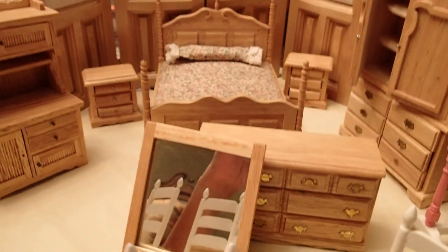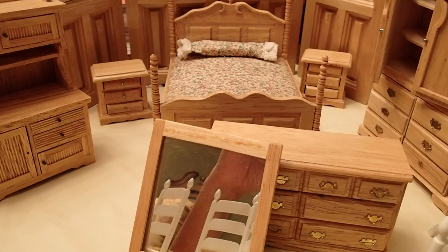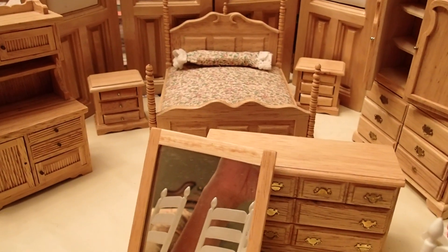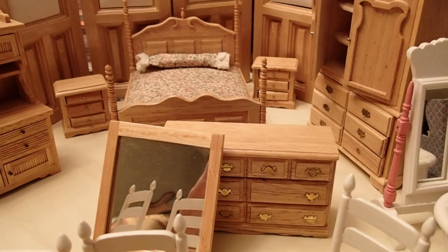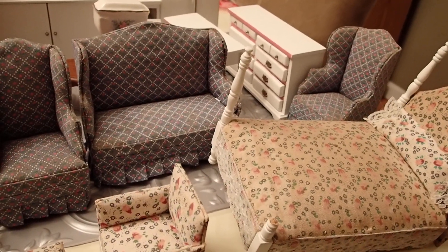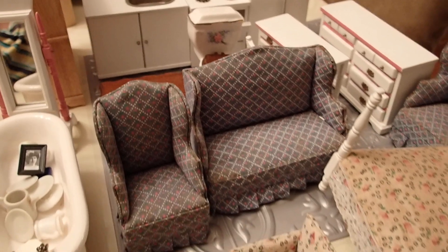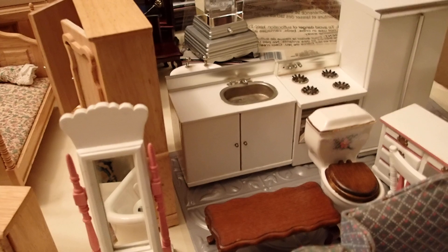I think she probably would have done better selling this on eBay or charging me more. But I didn't bargain her down — she told me $25, so I said I'll take it all. And what I'm saying is I made it happen, because if I wouldn't have asked, I wouldn't have come home with this. Remember, this was not out on the table — this was something she was going to sell on eBay, and she decided to sell it to me and set the price herself.